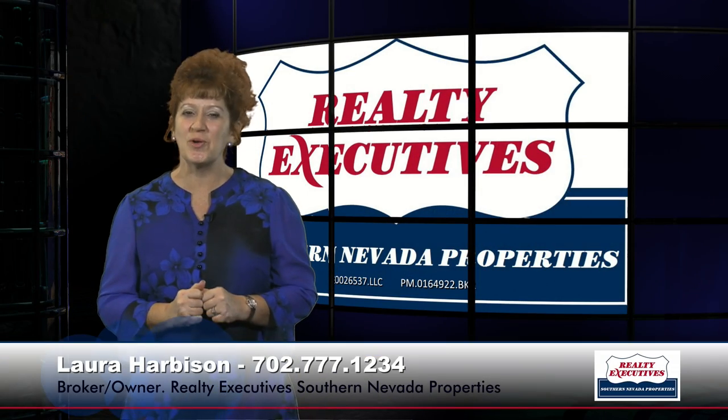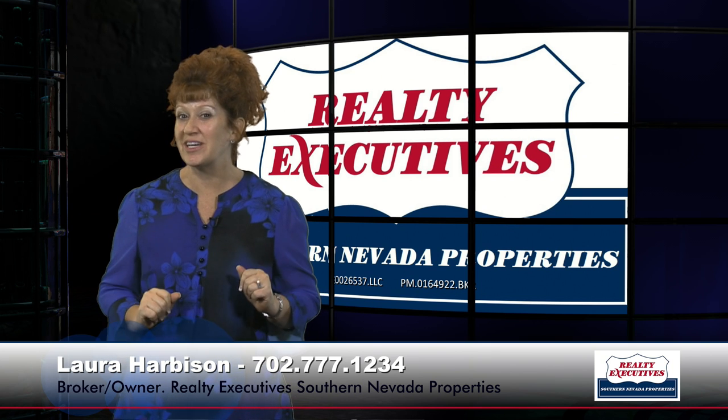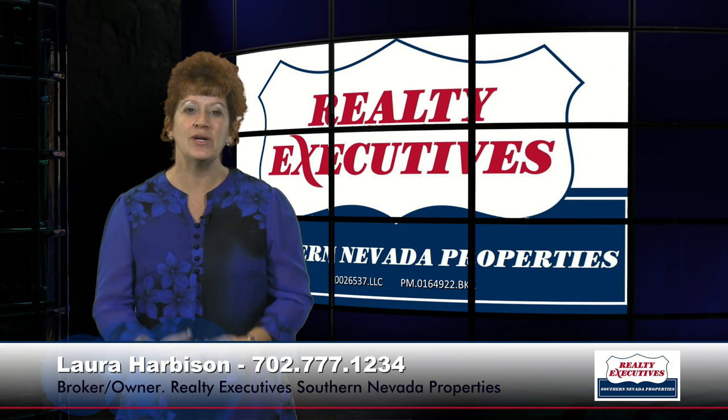Hi, I'm Laura Harbison, broker owner of Realty Executive Southern Nevada Properties, and this is your executive tour. Today we're going to tour 2508 Indigo Valley Street, which is in the 55 plus age-restricted community of Sun City Summerlin in Las Vegas, Nevada.